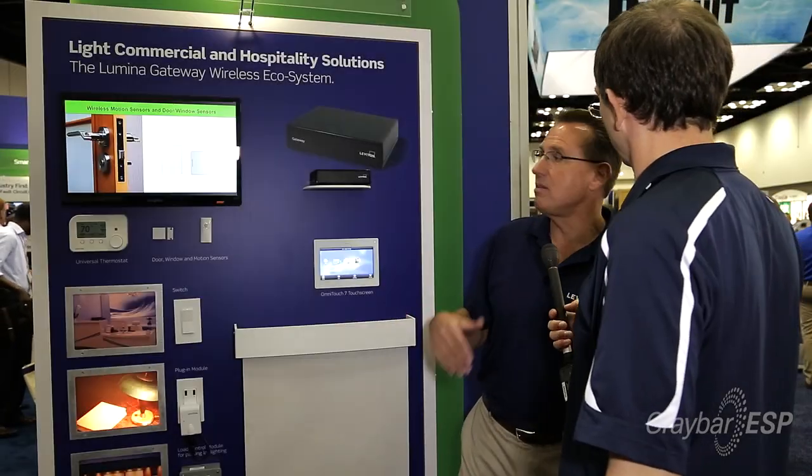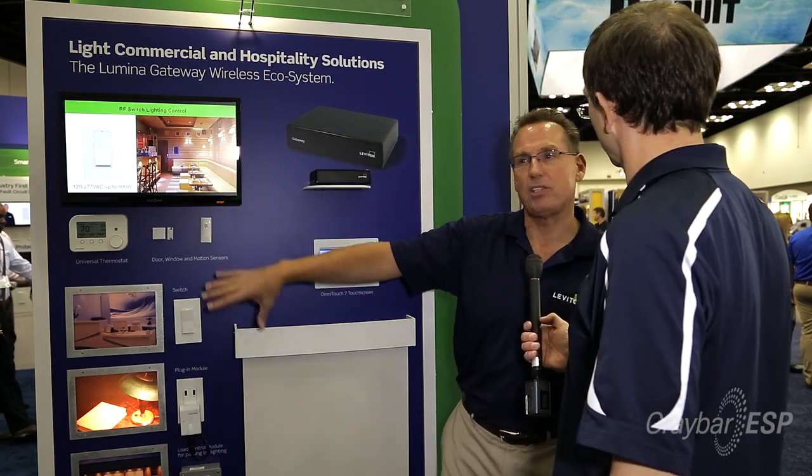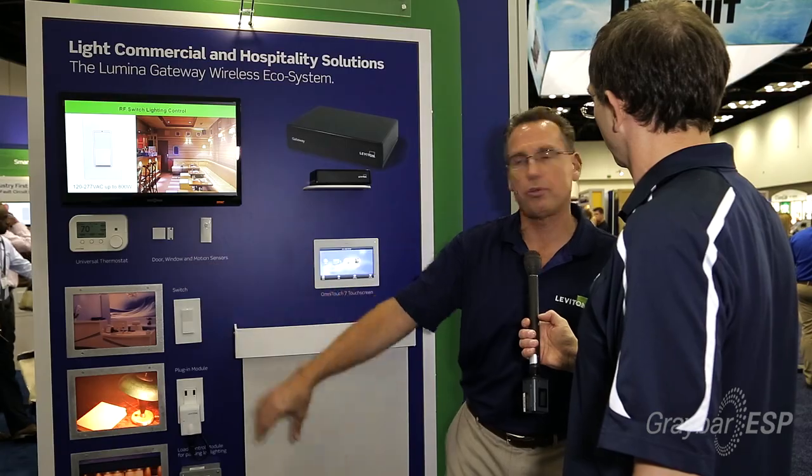So Lumina RF is able to speak to all the ecosystem devices that are in your residence or your place of business.